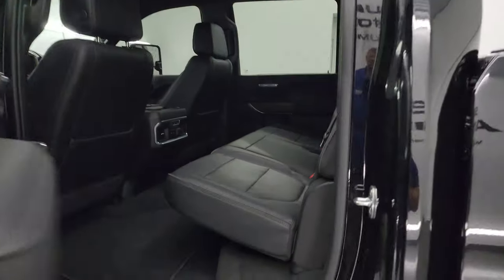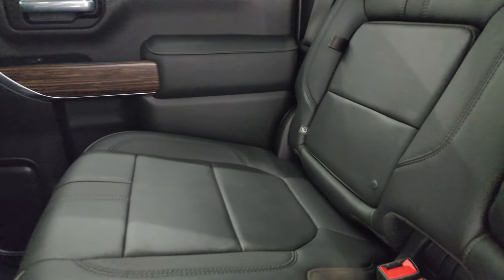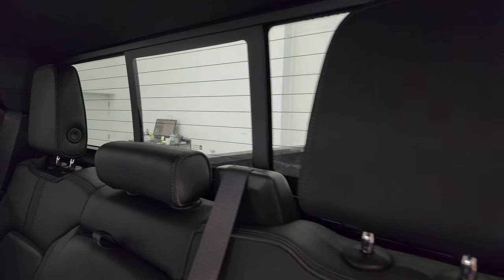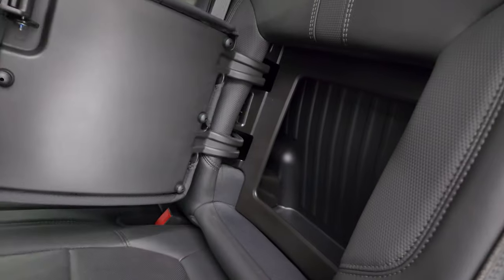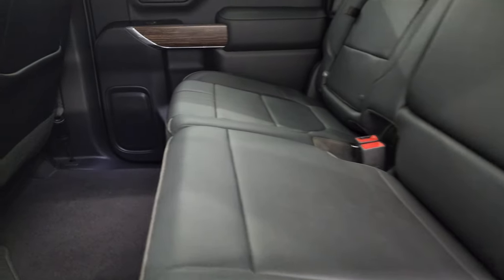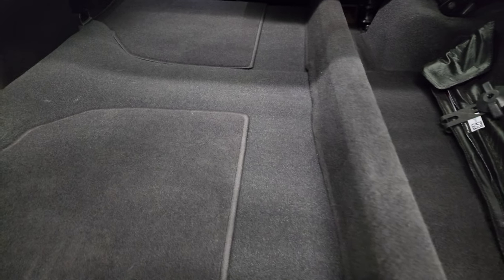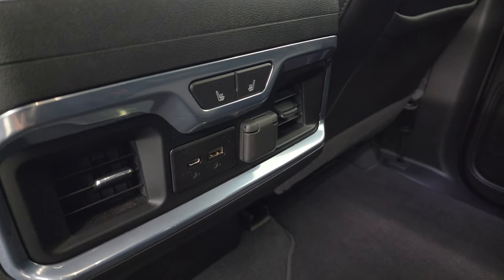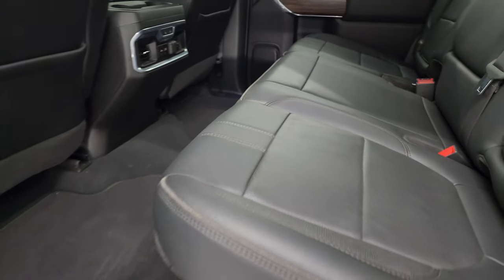A quick look at the back seats — no rips or tears back here. You get the LATCH child safety system for any child car seats, power sliding rear window with the built-in rear defrost. These seats are heated on the outboard side and you get a storage cubby behind the outboard seats. Factory floor mats, and the floor is almost completely flat. There's a storage area under the seats as well — there are your heated seat buttons, USB and USB-C hookups, plus a 12-volt power point.